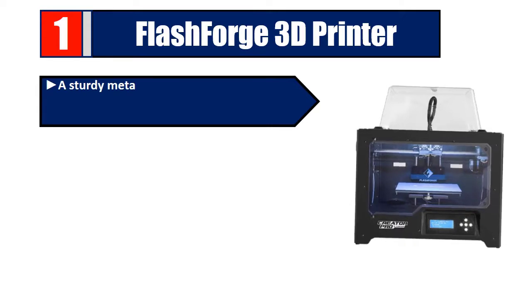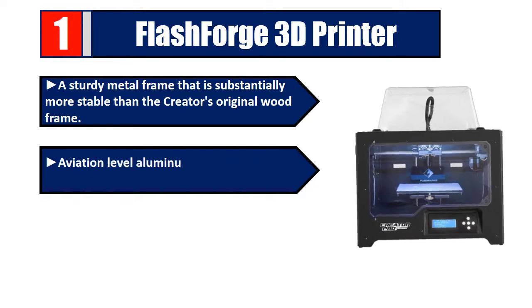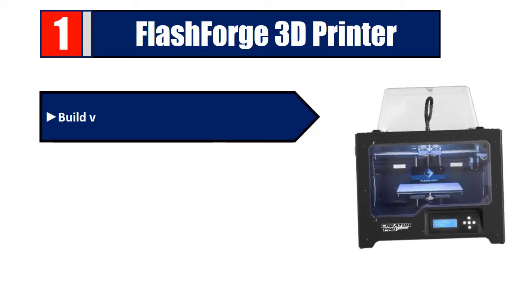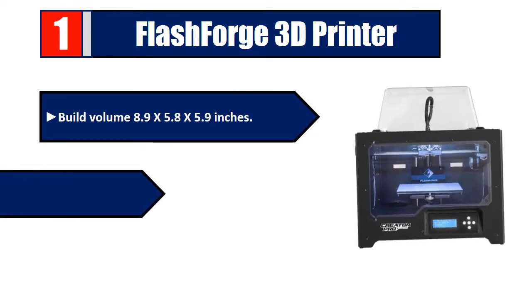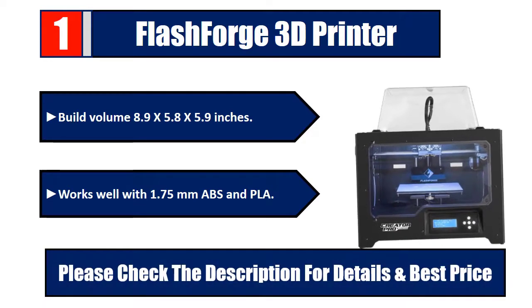Number one: FlashForge 3D Printer. A sturdy metal frame substantially more stable than the original wood frame. Aviation-level aluminum plate with a thickness of 6.3 millimeters, metal platform support, plus 10 millimeter guide rod. Build volume: 8.9 by 5.8 by 5.9 inches. Works well with 1.75 millimeter ABS and PLA. Please check the description for details and best price.